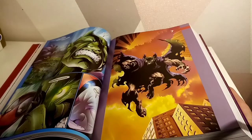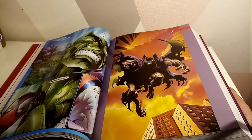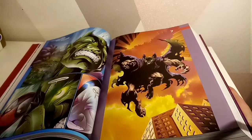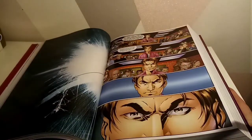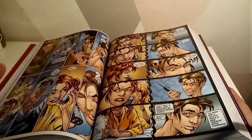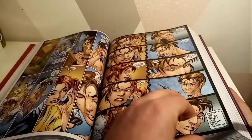So there was an Ultimate X-Men, there was the Ultimates which was the Avengers, I think there was an Ultimate Fantastic Four — don't quote me on that — and so forth. And I think that all came to a head in 2015's Secret Wars.